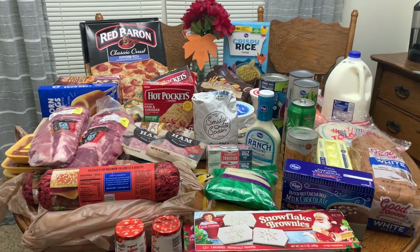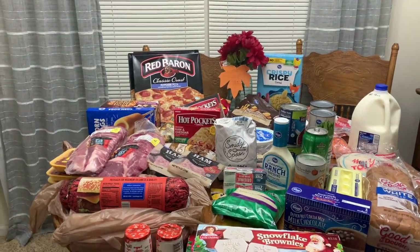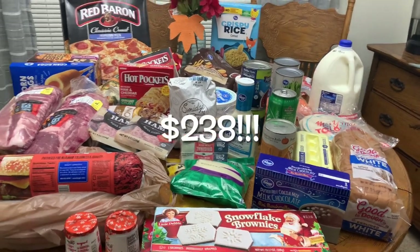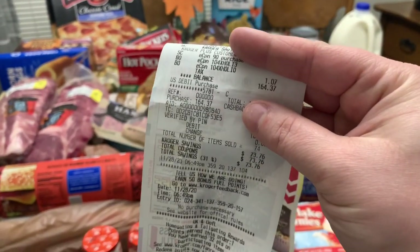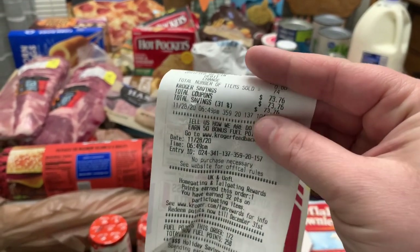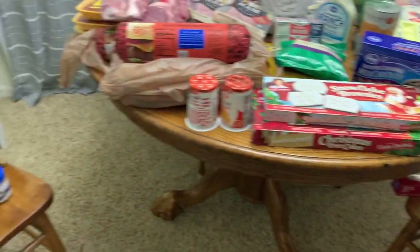Hey y'all, welcome back to another grocery haul and meal plan video. We just got back from Kroger and went with no list and no meal planned in mind. Before coupons and Kroger deals this week it was $238 and change, and after deals and coupons what we paid was $164.37. We did really good — we saved almost $74, so that was really, really good.